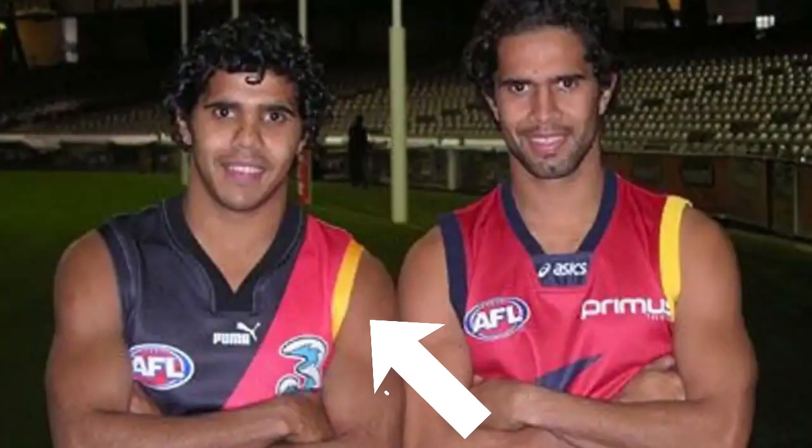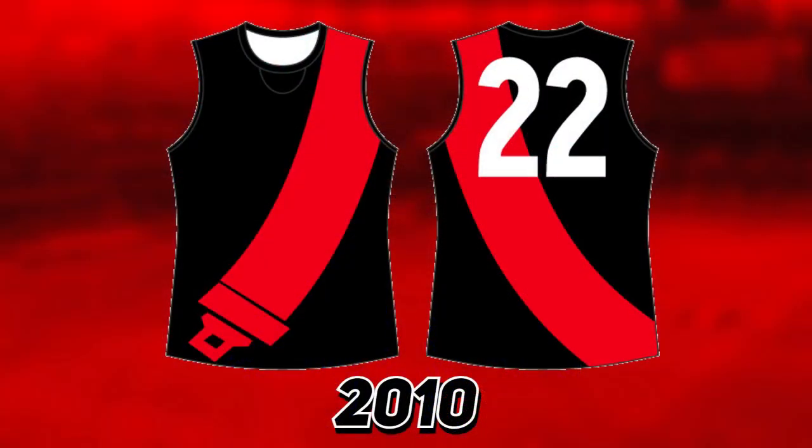Onto Essendon — similar to Melbourne, for a few years they wore a gold bit on their collar for the Clash for Cancer promotion to spread awareness. In 2010 they had a TAC seat belt sash jumper worn to recognize 40 years of compulsory seat belts in Victoria, which surprisingly doesn't look too bad.